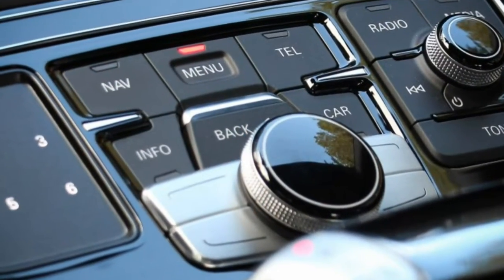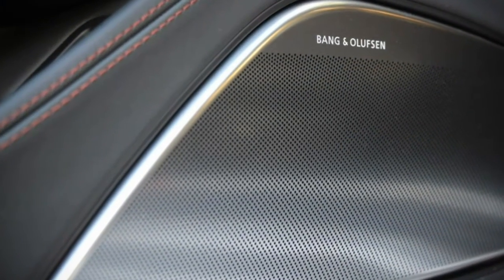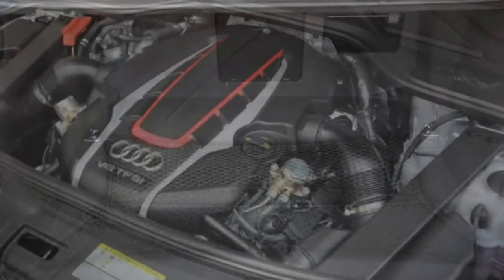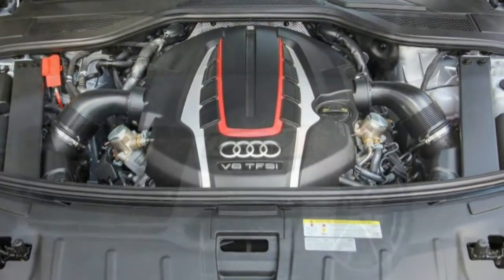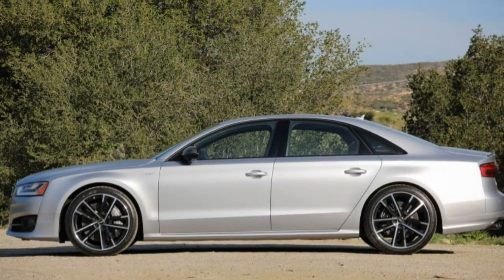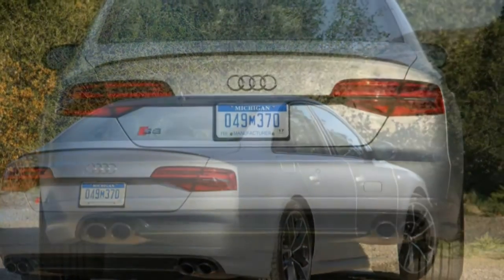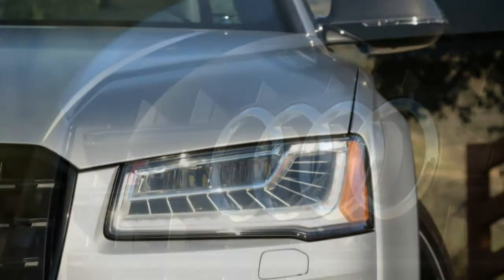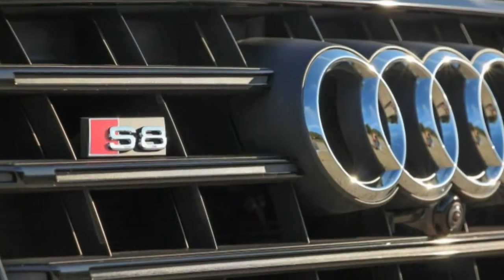As quickly as the S8 Plus gains speed, so too can it stop, halting from 70 mph in a short 156 feet. That said, it didn't improve upon the previous S8's braking performance despite being fitted with carbon ceramic brake rotors. Is it too much to expect at least slightly shorter stops when shelling out $11,000 for the aforementioned dynamic package? And we'd appreciate the brakes being a bit less grabby around town, too.